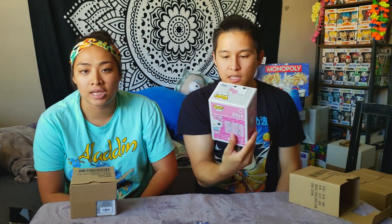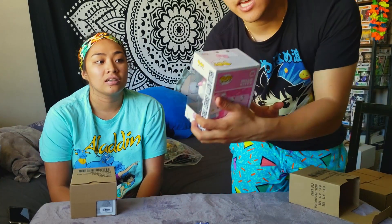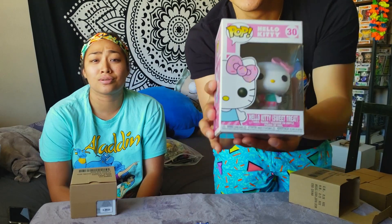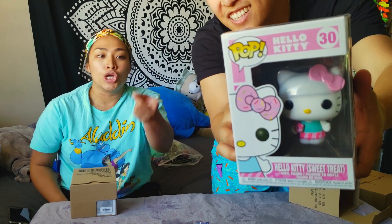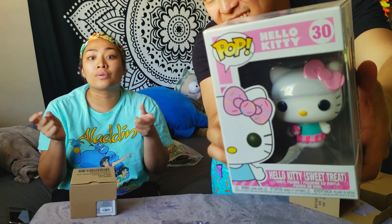We're going through them all and I guess you guys will be just as surprised as we are. Oh, it's another Hello Kitty! We went to GameStop down the street for this Hello Kitty. It is Hello Kitty Sweet Treat — she is holding a Hello Kitty shaped donut. She's adorable. If you go to the Sanrio Hello Kitty cafes, you can actually get the little Hello Kitty donuts there.